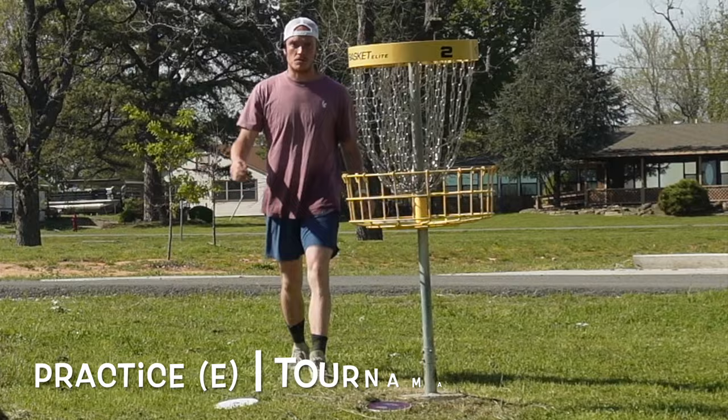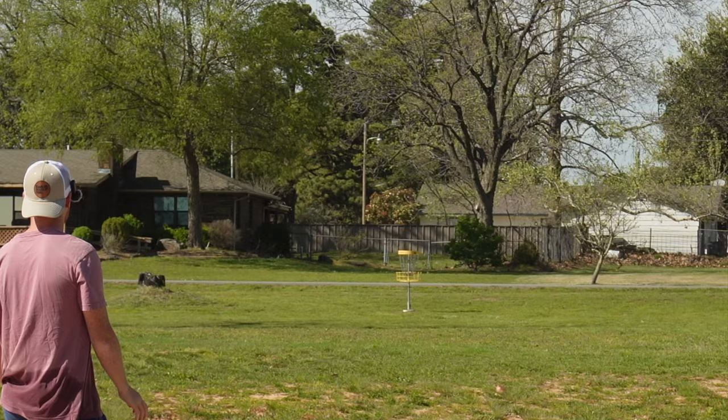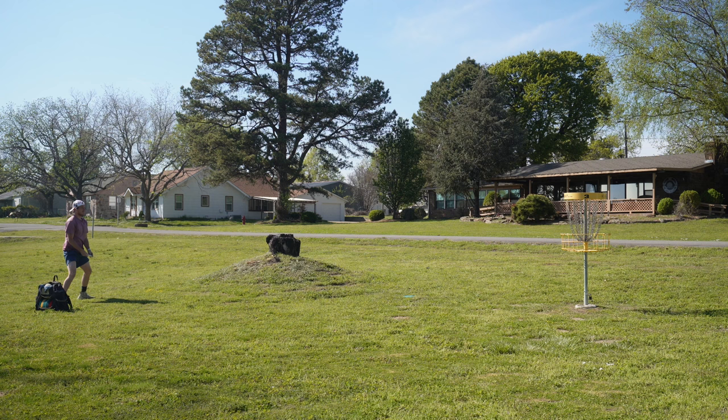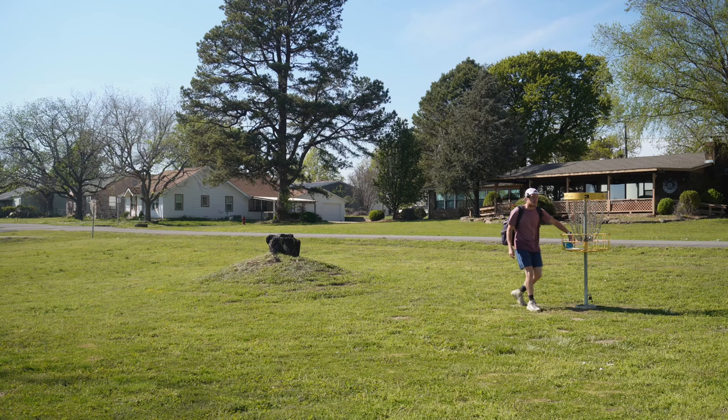Alright, who knew this would be the hardest hole of the day. Hole three, 326 feet — there's no shot, this looks like the same exact hole that we just played. I'm going to go Envy this time, right at the basket. It probably plays 230-240. Leaving myself these testy putts — see if we can get our little bounce back. I've been missing low a lot recently. I think it's just because I'm not fully committing; I've got to really punch through the basket.